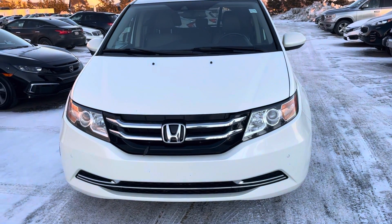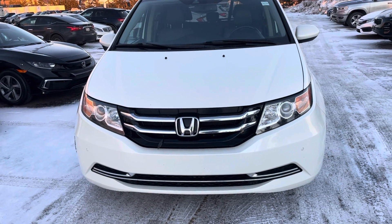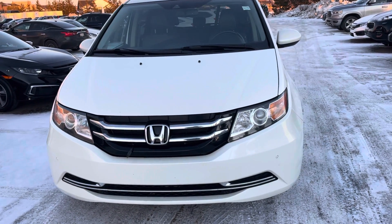Hi, this is Bob from St. Albert Honda. I wanted to do a quick walk-around video of this 2014 Honda Odyssey EXL.